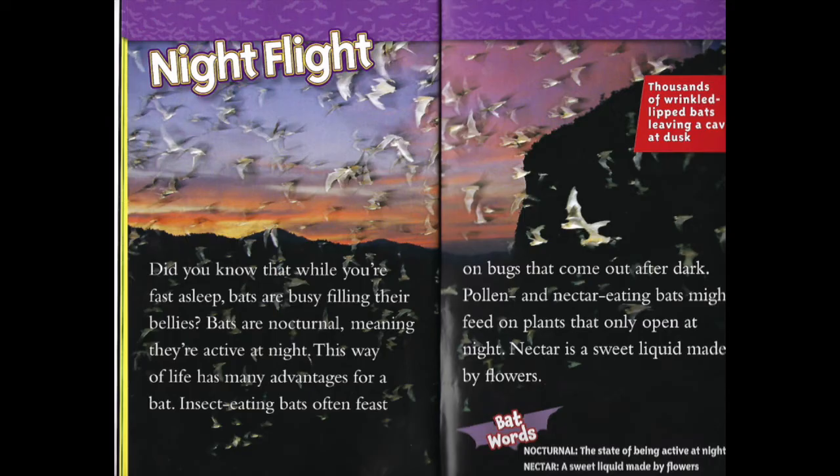Night flight. Did you know that while you're fast asleep, bats are busy filling their bellies? Bats are nocturnal, meaning they're active at night. This way of life has many advantages for a bat. Insect-eating bats often feast on bugs that come out after dark. Pollen and nectar-eating bats might feed on plants that only open at night. Nectar is a sweet liquid made by flowers.